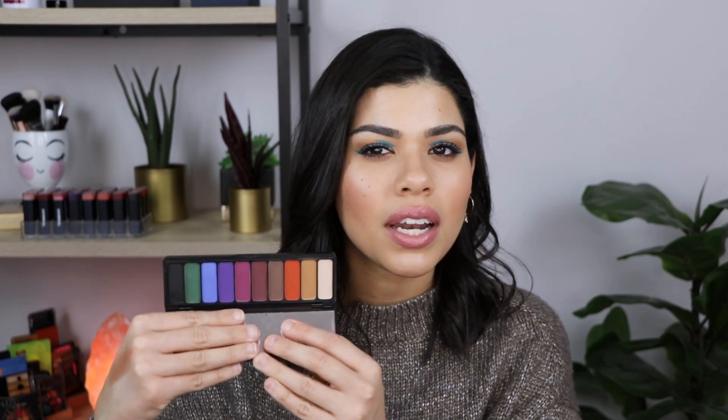Next up I have two e.l.f. eyeshadow palettes that I'm going to get rid of, and I never thought I would get rid of these because I actually really like the e.l.f. little 10-pan palettes — I think they're really really good. But I have one that I don't love, and that is the e.l.f. Matte for Matte Jewel Pop palette. It's the one that comes with all of the colorful shades. I never liked this one and now I don't reach for it at all anymore.